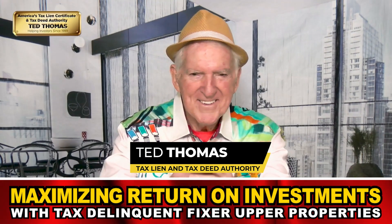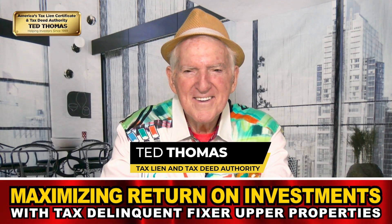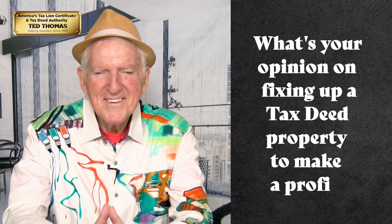Ted, one way you can profit from selling tax deeds is to buy and fix them up. Can you share your opinion on this strategy — the positives and the negatives?